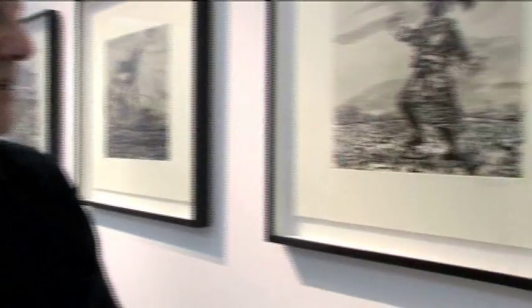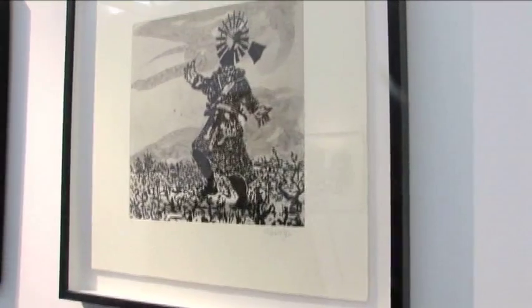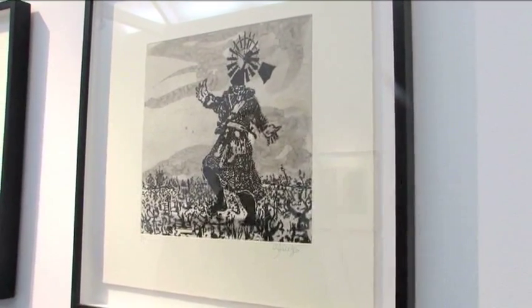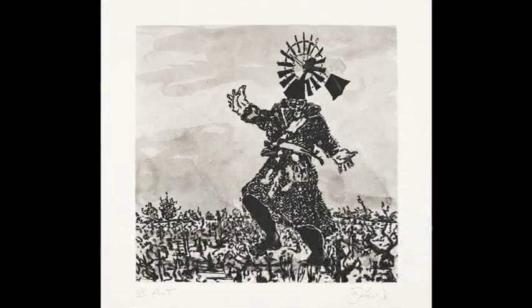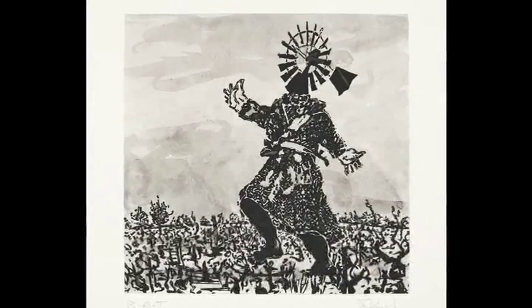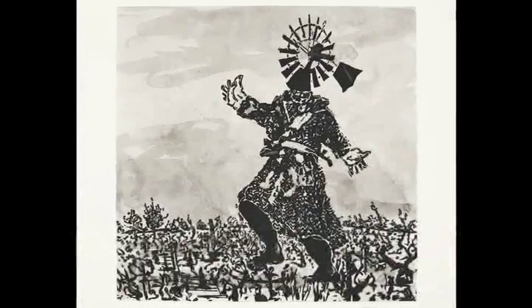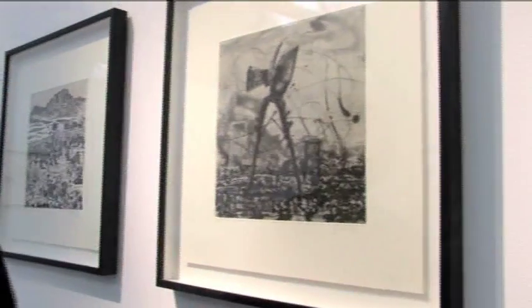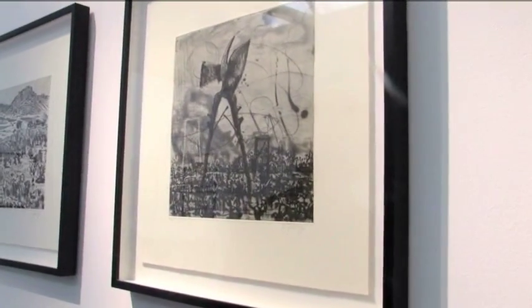This is a suite of prints which relate to wine estates in the Western Cape, where they still have vines more than a hundred years old. William was asked to do a series of labels, so he visited all the locations and, as he does, produced various drawings and then etchings — and these are actually hand-painted.